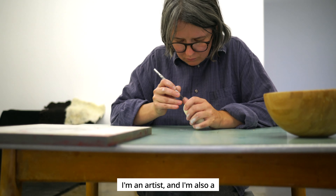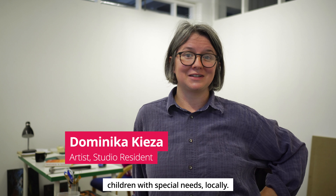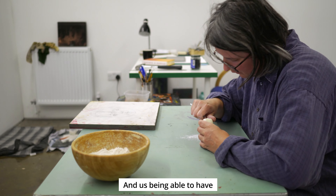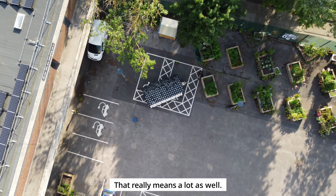I'm an artist and I'm also a teaching assistant. I work with children with special needs locally. There are some amazing people having studios here and us being able to have little gardens downstairs — that really means a lot as well.